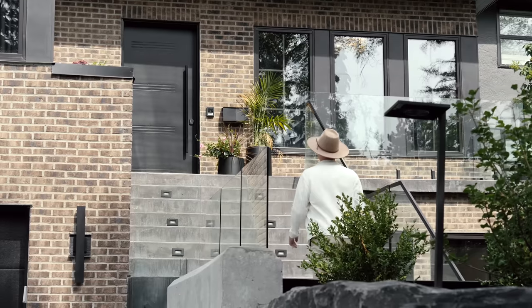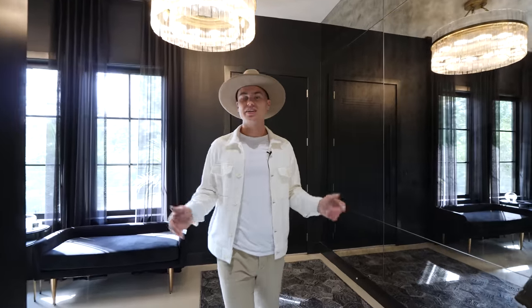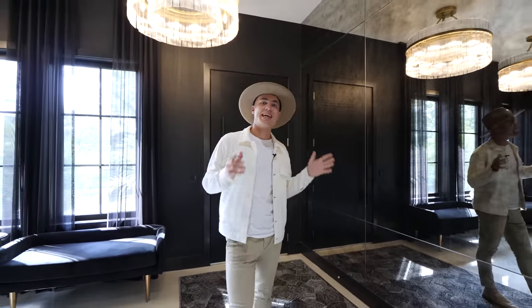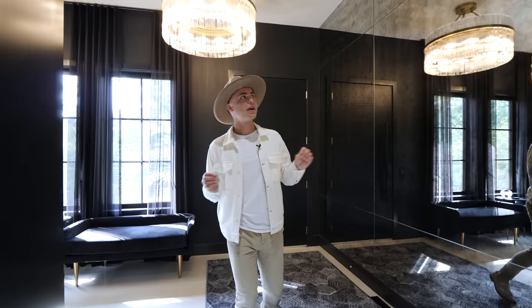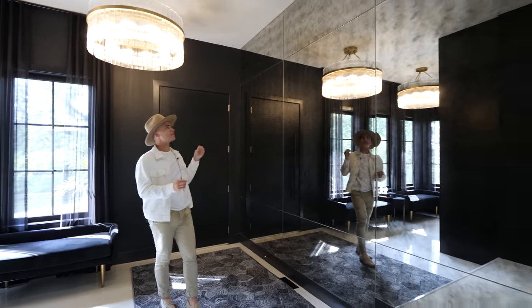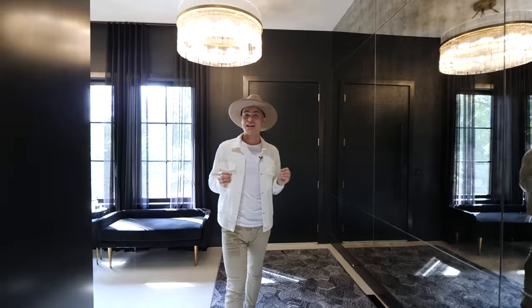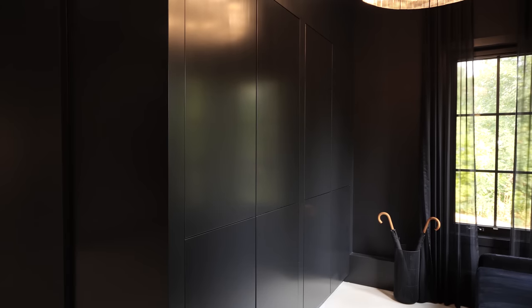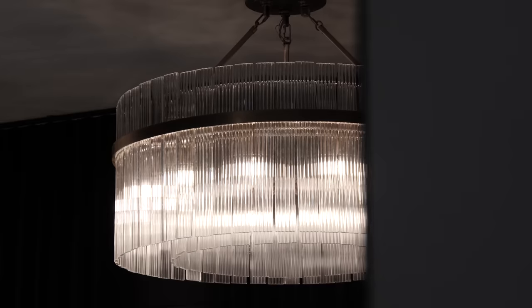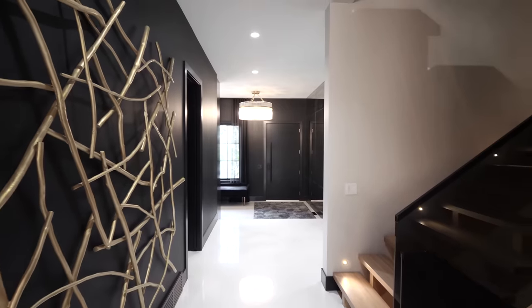We begin this tour up the steps and into the sophisticated foyer. Welcome inside. Right away off to the left you have this huge mirror feature wall that has a smoky, cloudy effect to it, and looking into those mirrors you see this white epoxy flooring that actually has a pearl effect to it. These dark walls are seen through many areas of the home, and this particular dark wall has a hidden closet. There are also beautiful chandeliers hanging down.